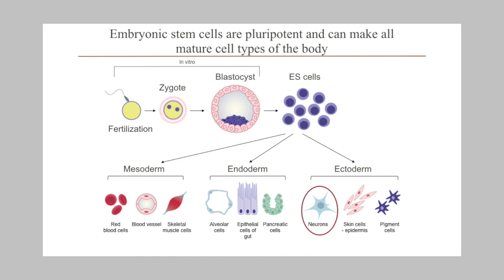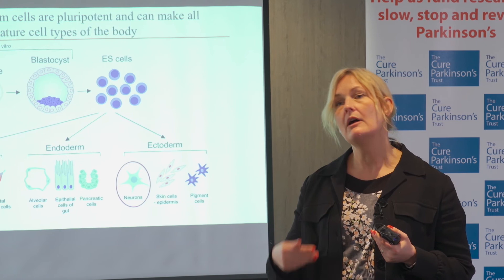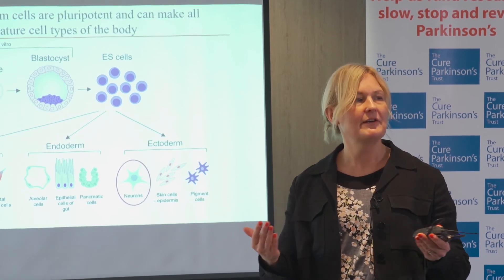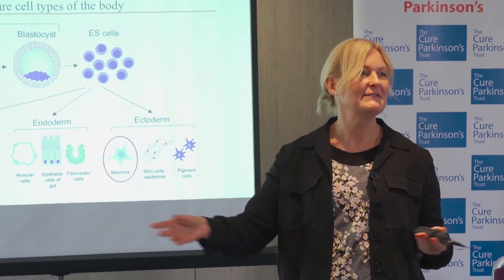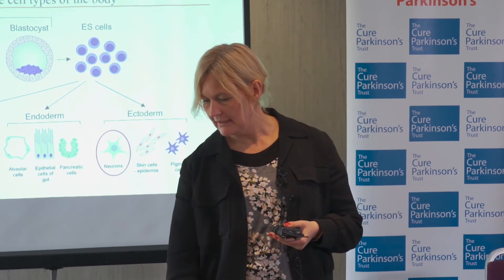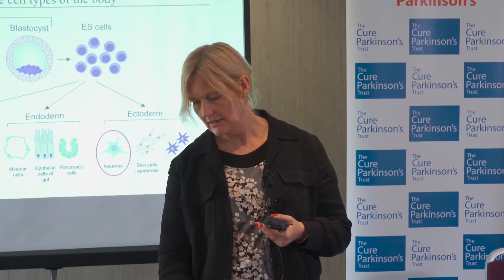We have to tell these cells that they're supposed to become a dopamine neuron and nothing else. This is easier said than done, but we've found very good protocols. It's also very important to make sure they don't become anything else — they tend to be like a group of kindergarten kids: you let them out and they all run in different directions. You need to collect them in and make sure they only go one way: to dopamine neurons.